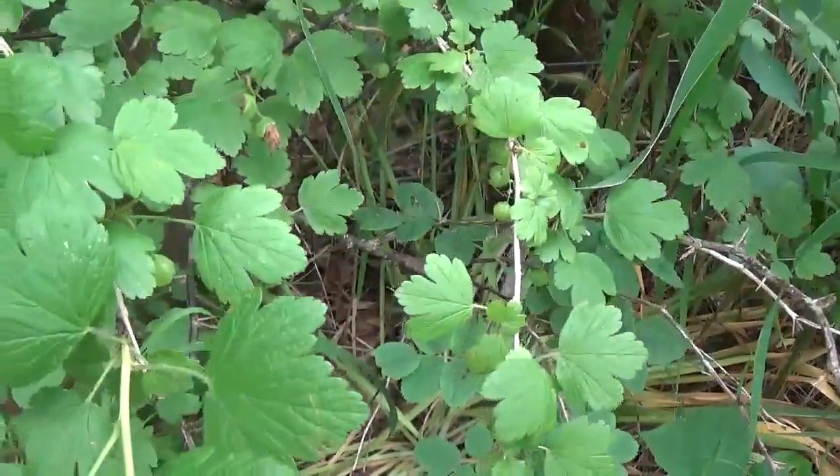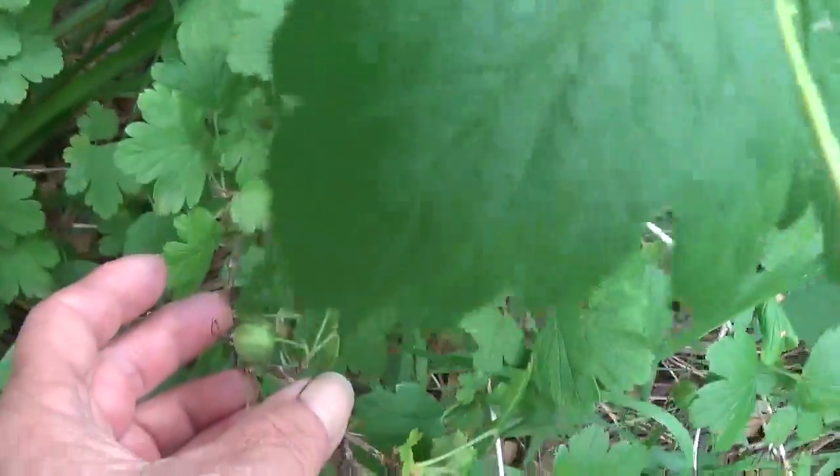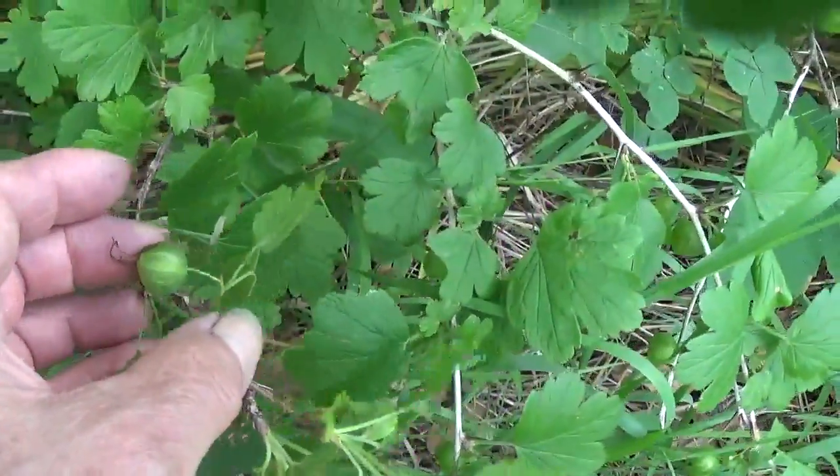We definitely have some gooseberries — some of these are pretty big too, look at that. We'll be getting out here for that.